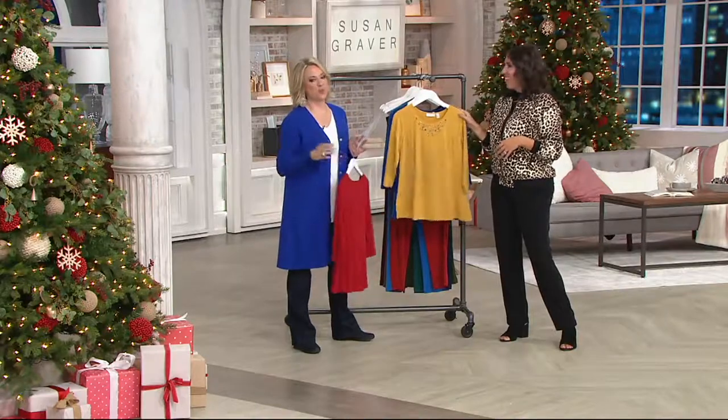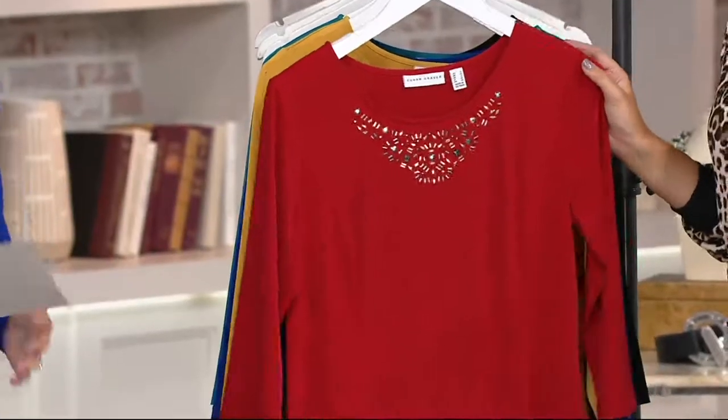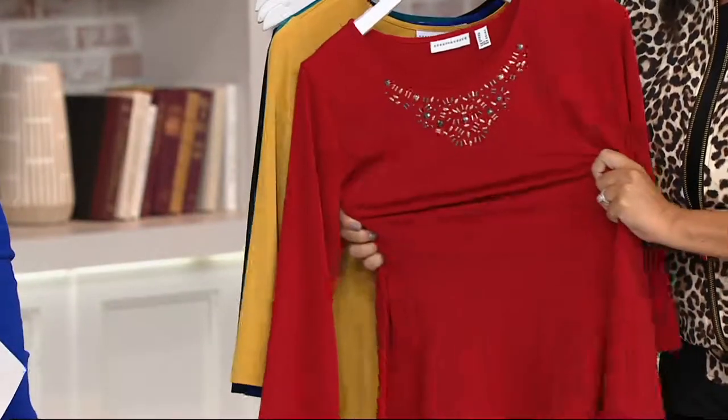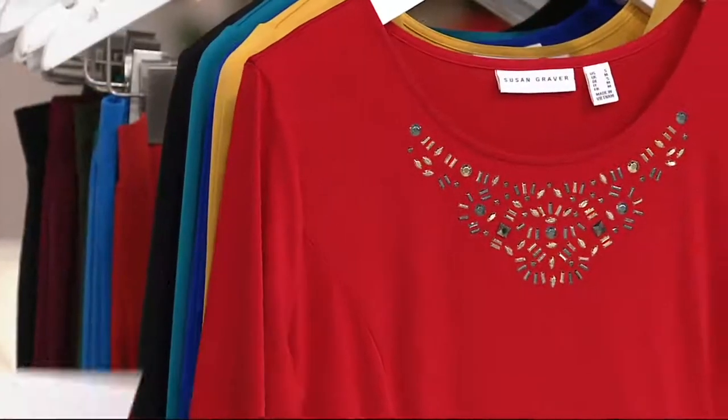You are going to be so glad that you have this top because, first of all, you're going to look great in it. And secondly, you don't have to worry about steaming it or pressing it — Liquid Knit does not wrinkle, never. It's never going to fade or pill. It's going to look like this for years to come. And you got it home for $20.81.